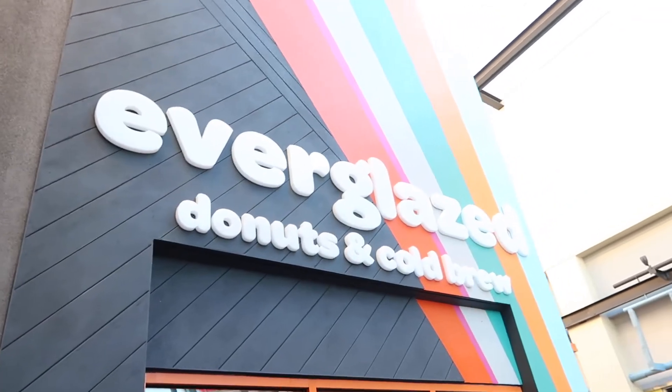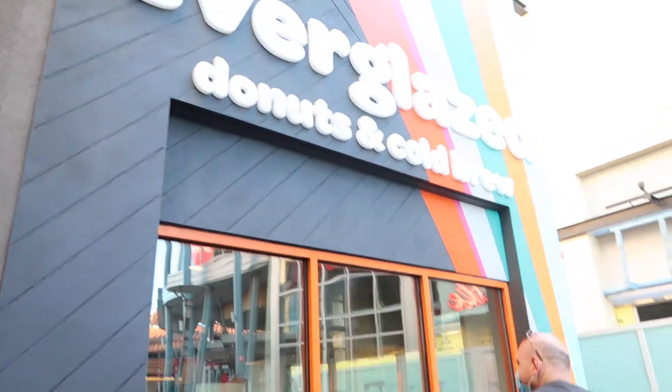I'm finally going to try Everglaze. The wait was an hour and 15 minutes, which doesn't seem like too bad for a Saturday. But you can see them over here making the donuts.